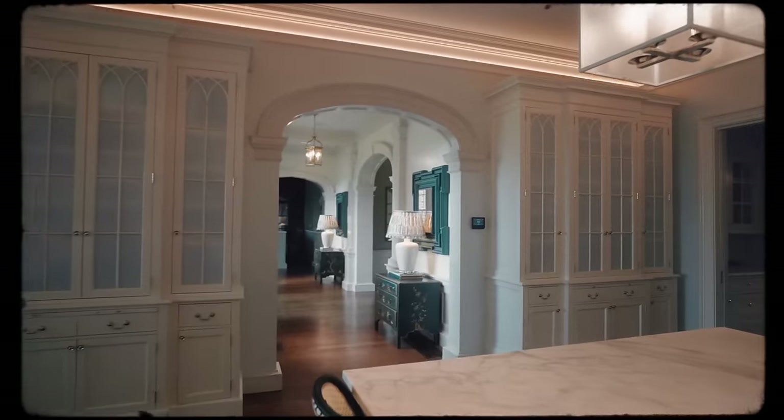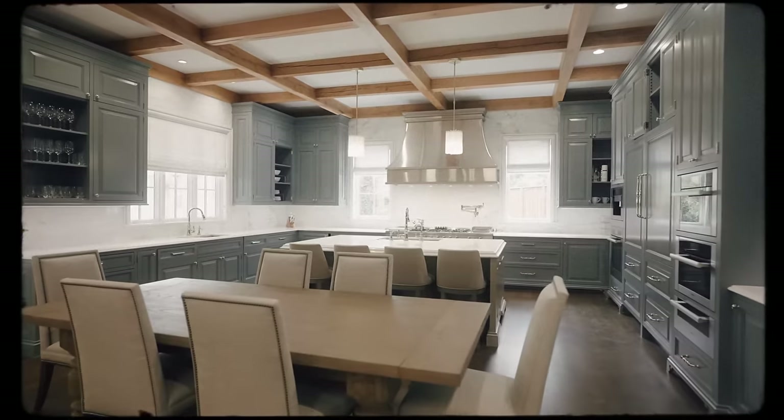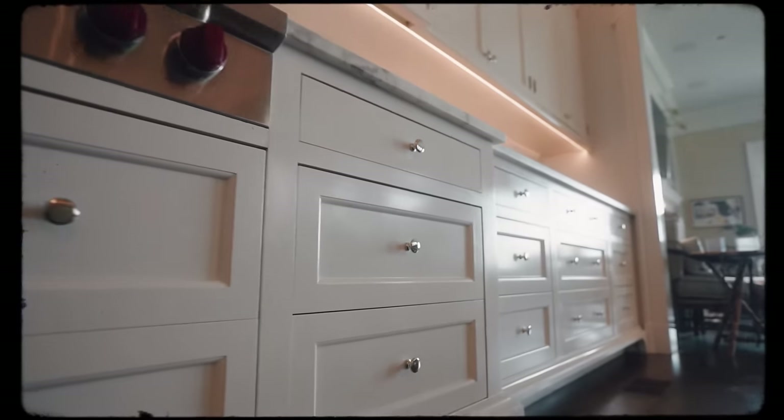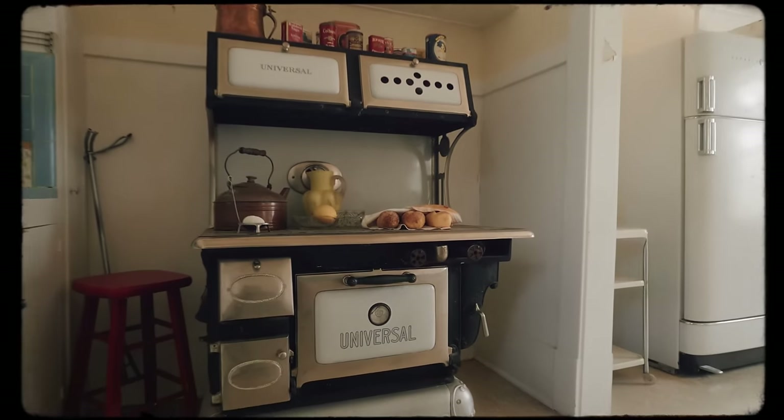Welcome back to New House Old Soul. How do you build a new house with an old soul when you think about kitchens, cabinets, and built-ins? This may be the most difficult room to create that old soul in a new house because there are so many new products.